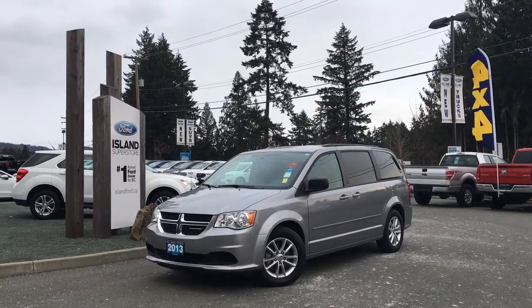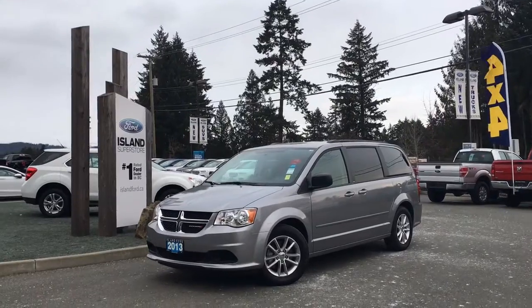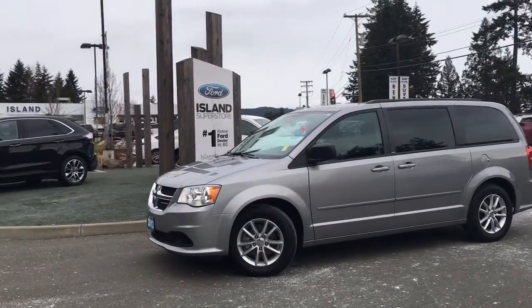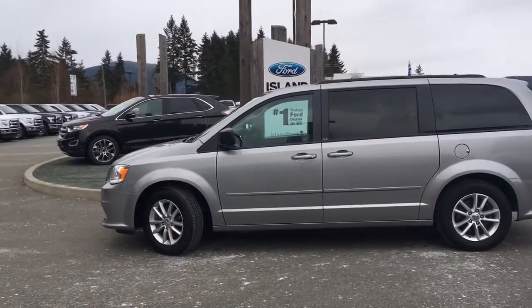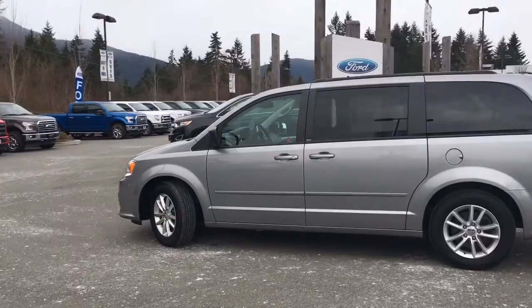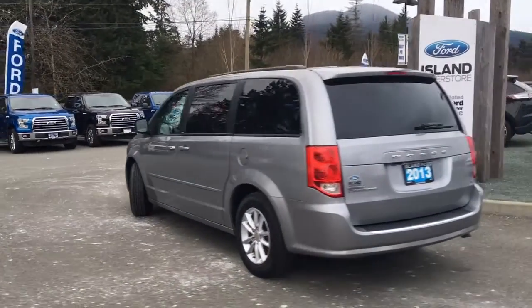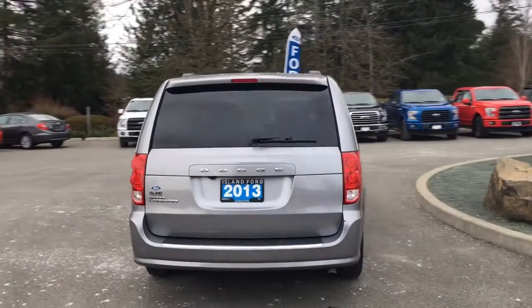Thanks for joining us today at Island Ford Superstore, located on Norcross Road in Duncan, BC, off the Trans-Canada Highway. We're in the Cowichan Valley on Vancouver Island. Today we're looking at a 2013 Dodge Grand Caravan SXT in grey. It has black cloth interior, seating for seven, four doors with sliding power doors and a hatch. This is a six-cylinder front-wheel drive and it has an Econ mode as well.